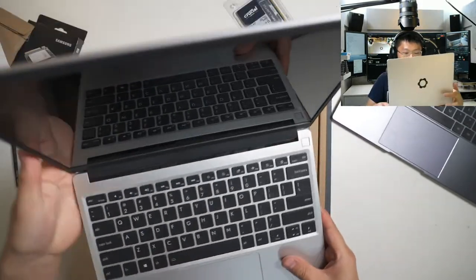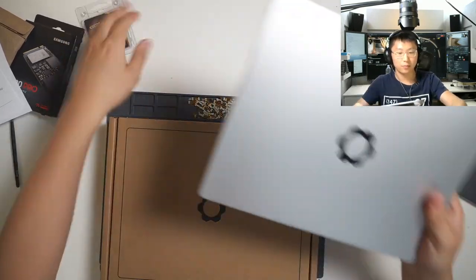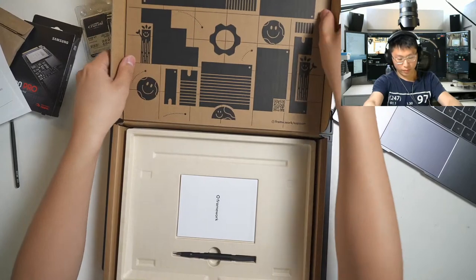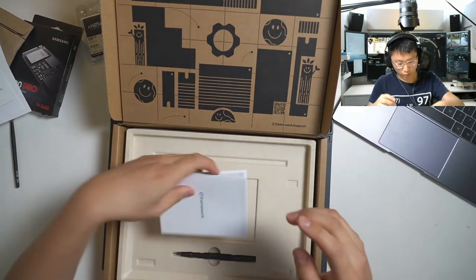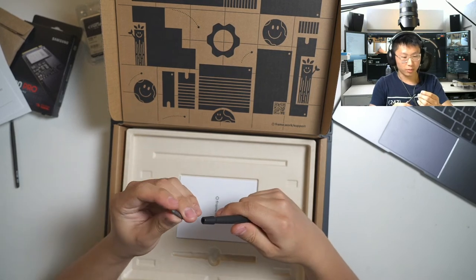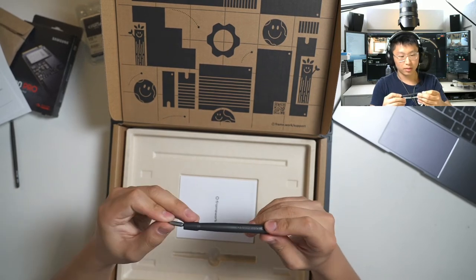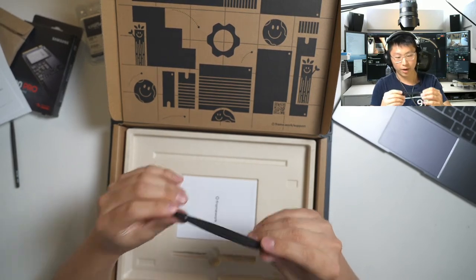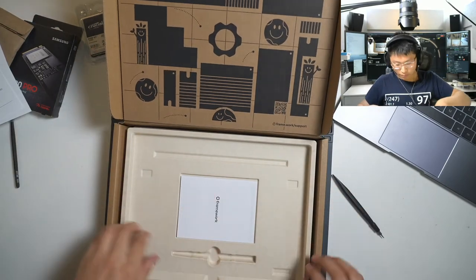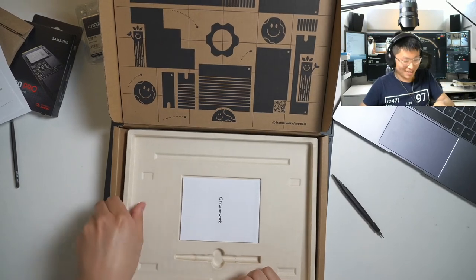I'll get to the laptop in a little bit. Let's get through the entire box first, then come right back to the Framework laptop. There's paperwork and a nice included tool with a Torx 5 and a Phillips 0 bit. You can swap that around and there's a spudger on the other end. It seems like people love this tool as much as the laptop itself.